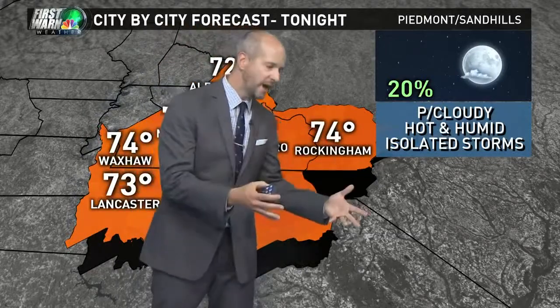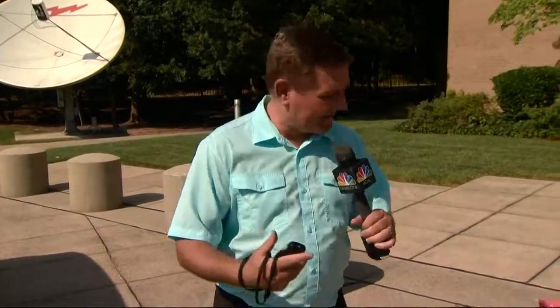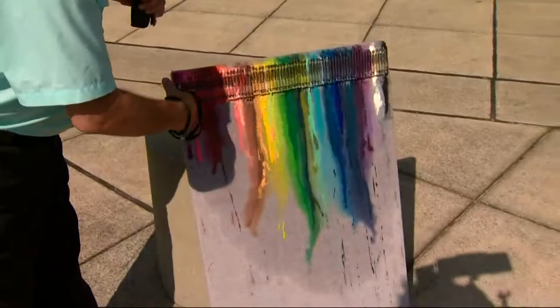One of the things you can do to cool down your car is put one of those shades up. To show you just how well those work, meteorologist John Wendell did a little experiment today. We put some crayons out on a board — we glued them — going from reds and yellows to greens.